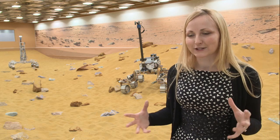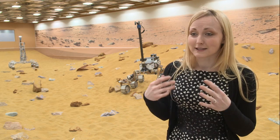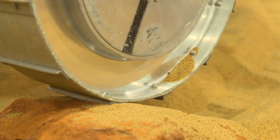My job is really to make sure that the actual physical body of the Mars rover is going to be strong enough for the ascent on the rocket but also the entry, descent and landing onto Mars and then clambering around on the rocks once it gets there.